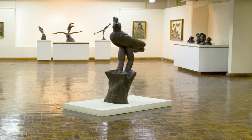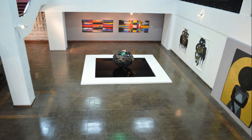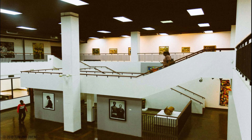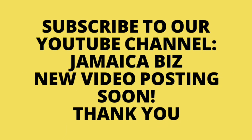The National Gallery of Jamaica. This is Jamaica's Public Art Museum — another great visit to explore the culture. Thank you for reaching the end of this video. Remember to subscribe, like and comment.